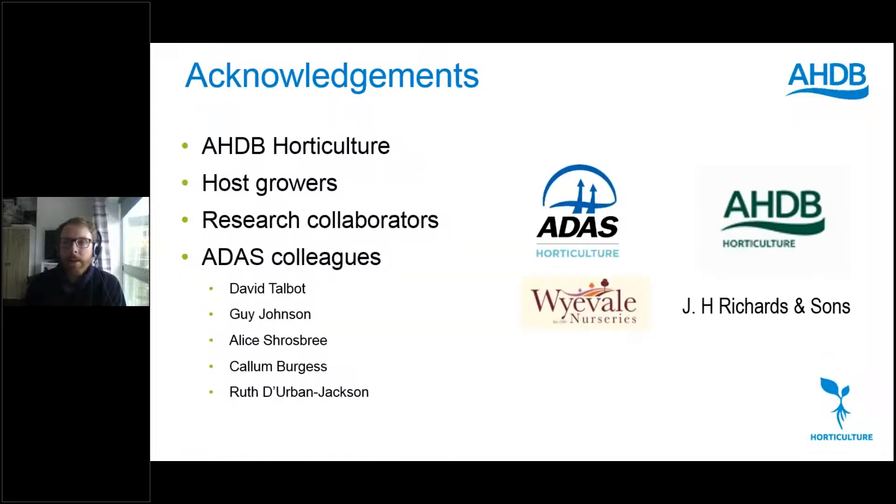Dave acknowledges AHDB for funding the work, along with agrochemical companies who also supported it, host growers who supported the work, research collaborators including Stockbridge Technology Centre, and his ADAS colleagues David Talbot, Guy Johnson, Alish Rosbury, Cal Ember, Jess and Ruth Durbin-Jackson.